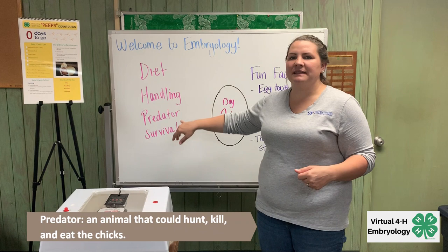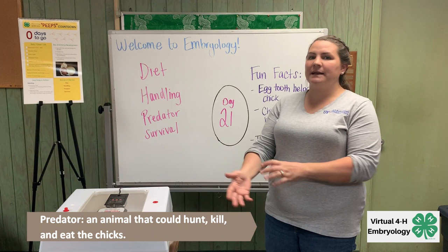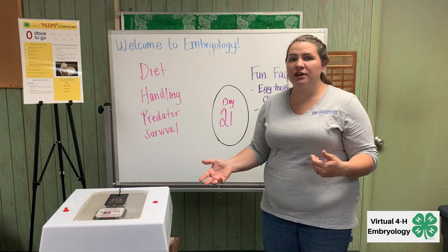A predator is something that can hunt and kill an animal, and we want to try to keep them safe from any type of predator. So if we were in a situation where these chicks were hatching in a chicken coop, we would want to make sure it's secure and that nothing could get in to eat the chicks.